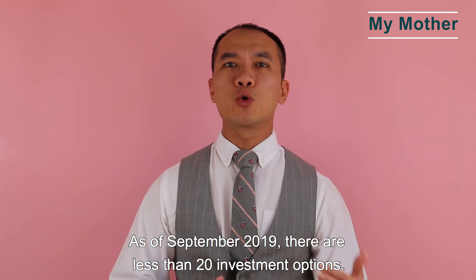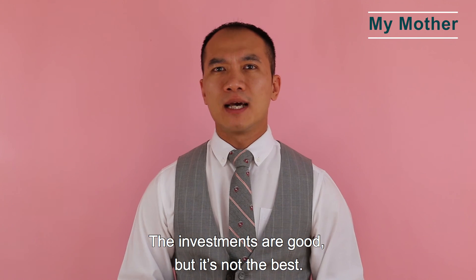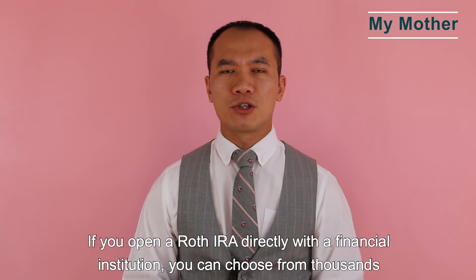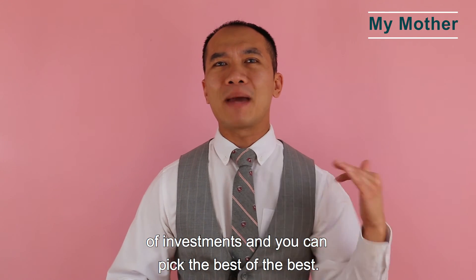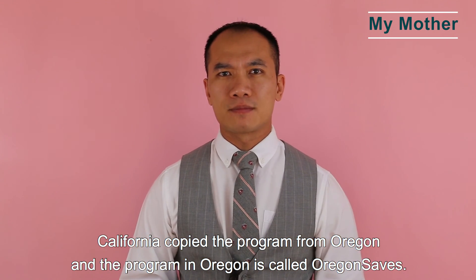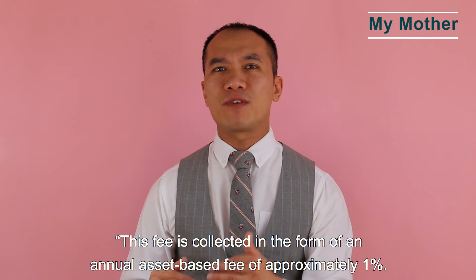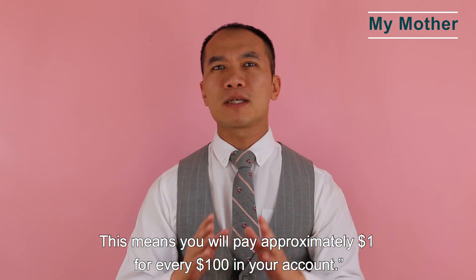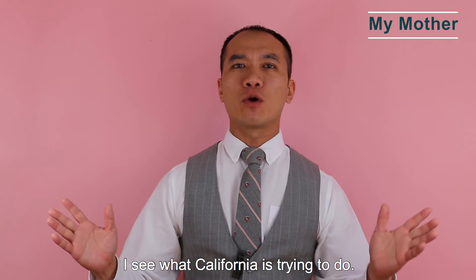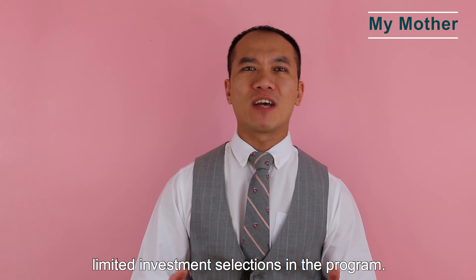On investment selection: as of June 2020, there are fewer than 20 investment options. The investments are good, but not the best. If you open a Roth IRA directly with a financial institution, you can choose from thousands of investments and pick the best of the best. California copied the program from Oregon, where it's called OregonSaves — the fee there is about 1%, meaning approximately $1 for every $100 in your account. I see what California is trying to do, but it's not the best for consumers due to high fees and limited investment selections.